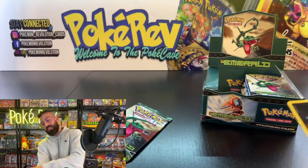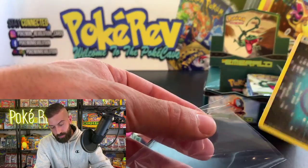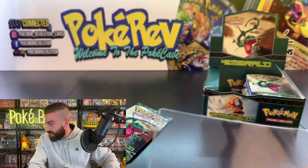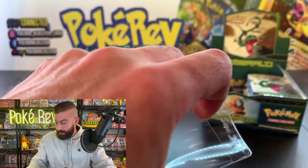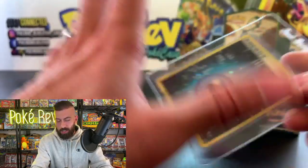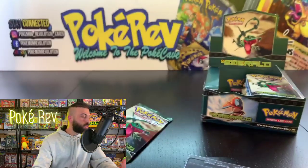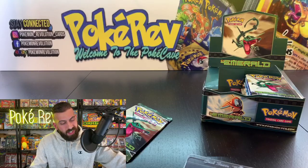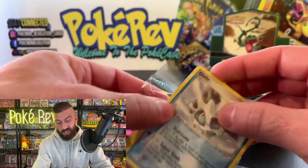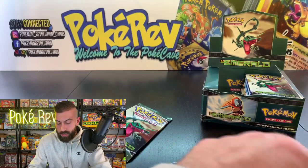Non-holo rare, but again — if you pull these water energy holos out, they're basically holos. So far we've had two EX pulls and about five holos besides the energies. Let's keep moving along — we're already bagging up this many cards, which is crazy.